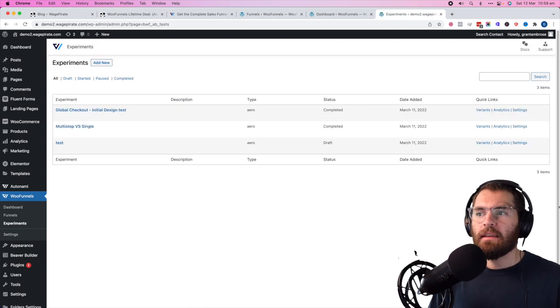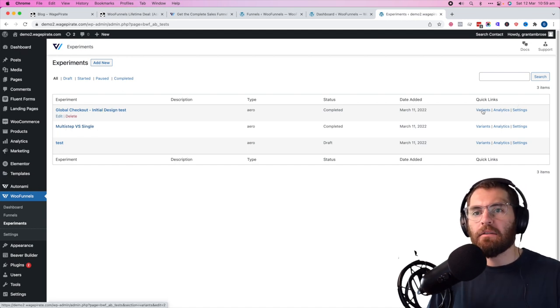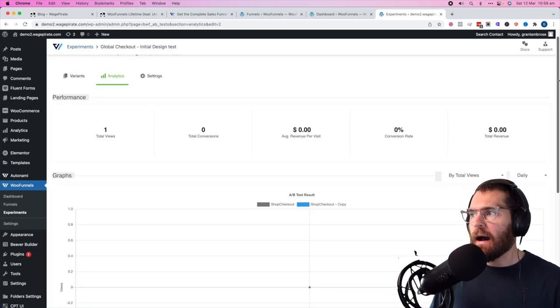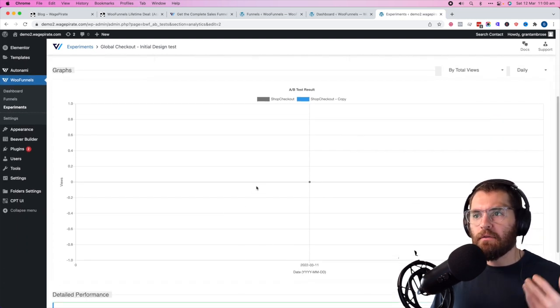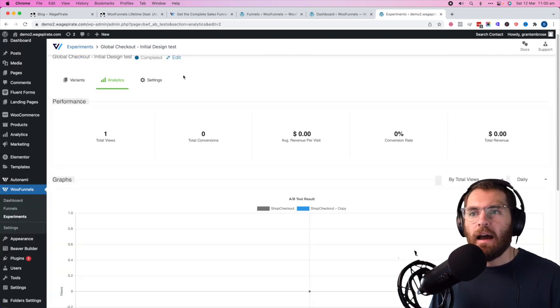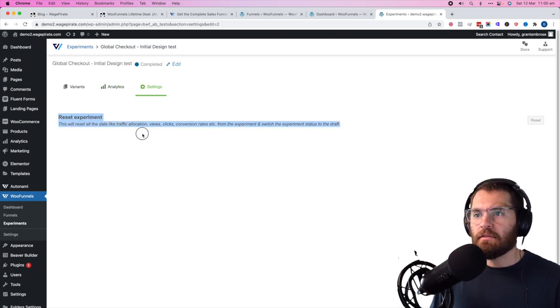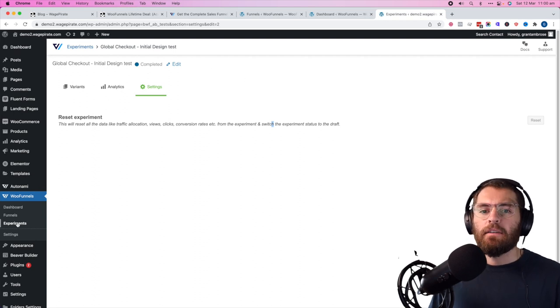Under experiments, this is where you start and stop your experiments. If you go into an actual experiment, you have 'variants' where you'd add new variants, and 'analytics' where you get in-depth reports about your tests — graphs showing revenue and views from each variation, plus a table format. Under settings within an experiment, you can reset the stats while the experiment is still running.